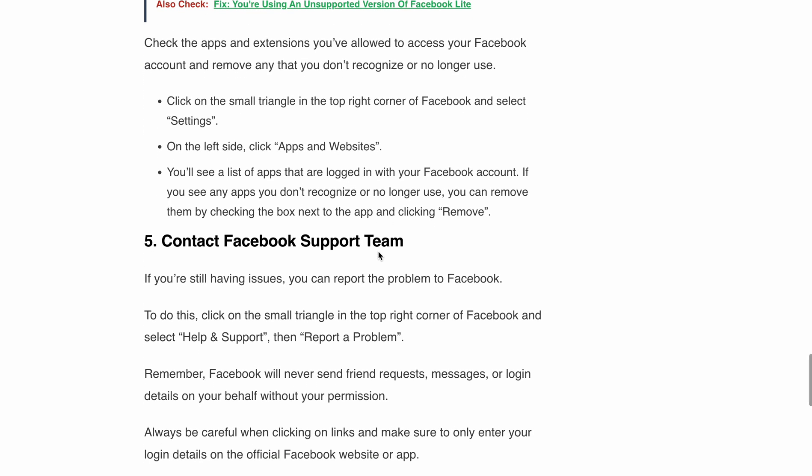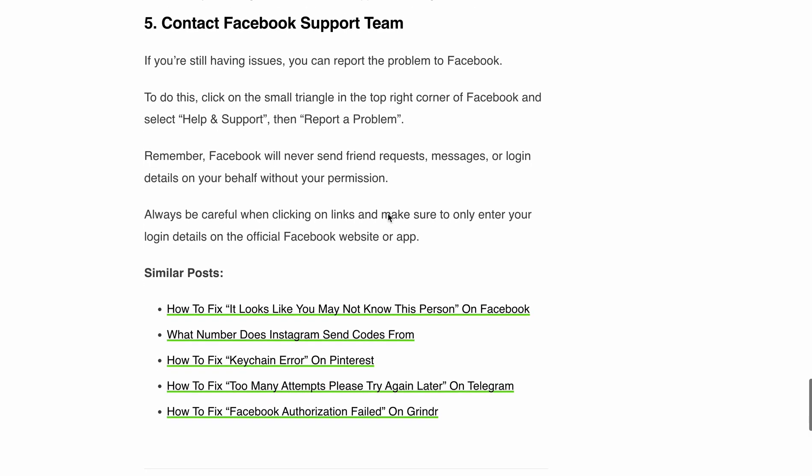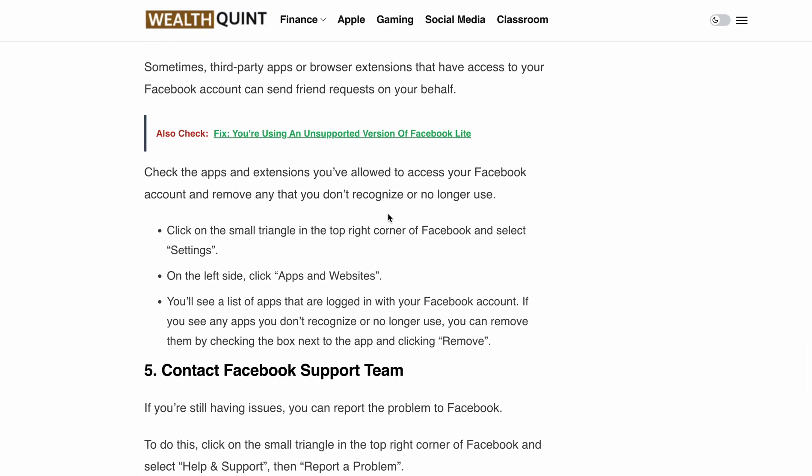Before we wrap up, let's remember one important thing: Facebook will never send friend requests, messages, or login details on your behalf without your permission. So always stay vigilant, be cautious when clicking on links, and make sure to enter your login details only on the official website or app. That's it for today's video. I hope you found these tips helpful. Remember to like this video and subscribe to our channel for more valuable content. If you have any questions or other topics you'd like us to cover, let us know in the comments below. Thanks for watching and we'll see you next time.